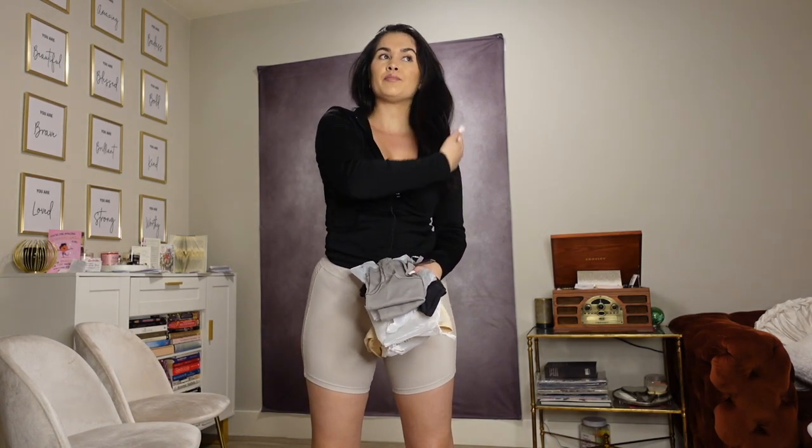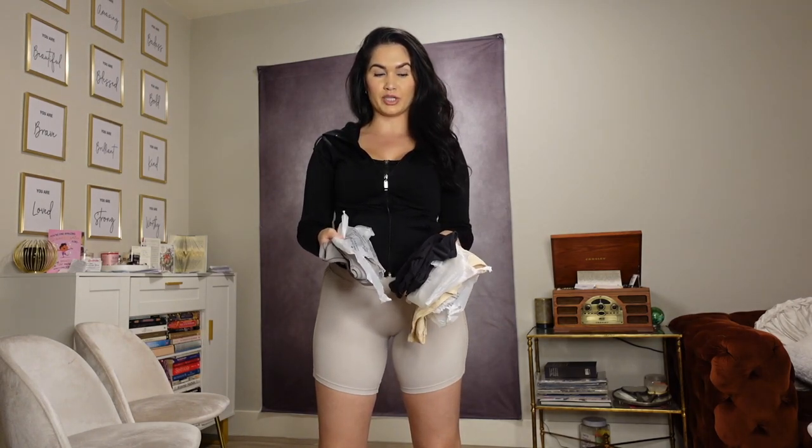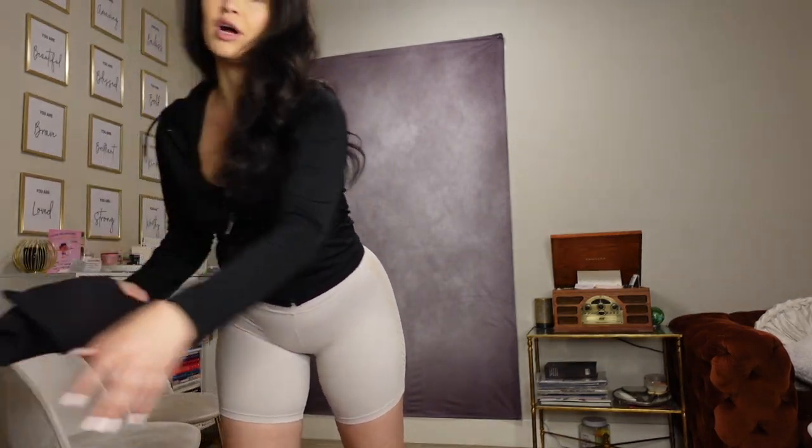I already have a couple of their tops which I love, but I wanted some bodysuits and this top that my best friend has — she's obsessed with it. So I was like, let me try it and see if I like it. I also ordered two bodysuits that are identical but in two different colors. I didn't notice until I opened the package...